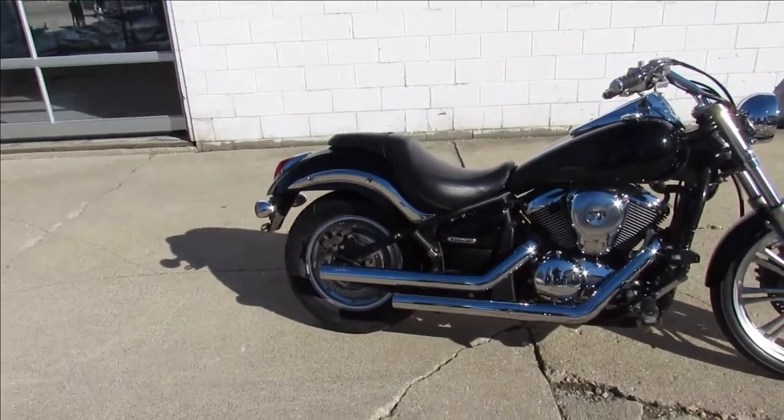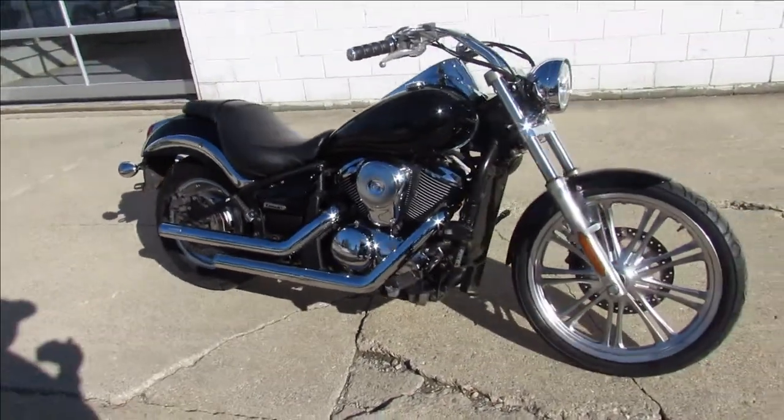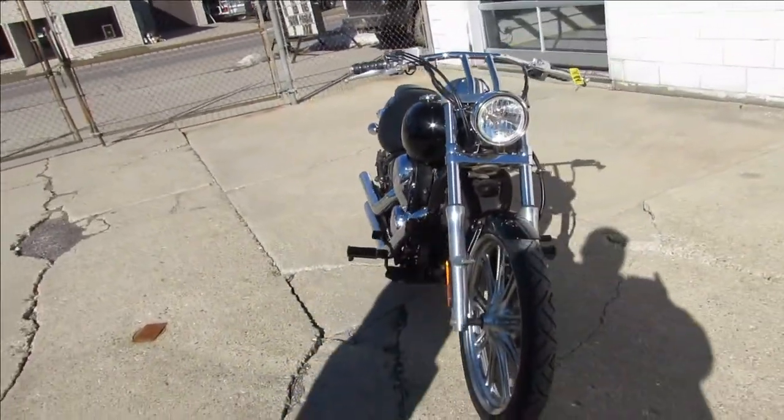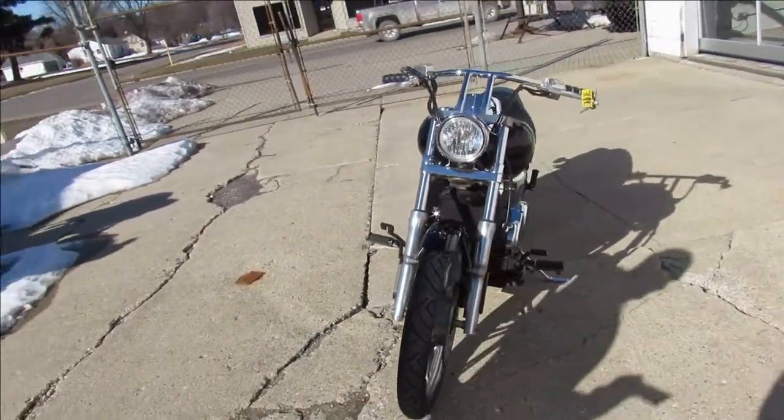Any of you guys out there looking for a nice cruiser, we got it here at Approval Power Sports. We've got over 400 used bikes, guaranteed financing, and nationwide shipping. Give us a shout — we can definitely help you out.